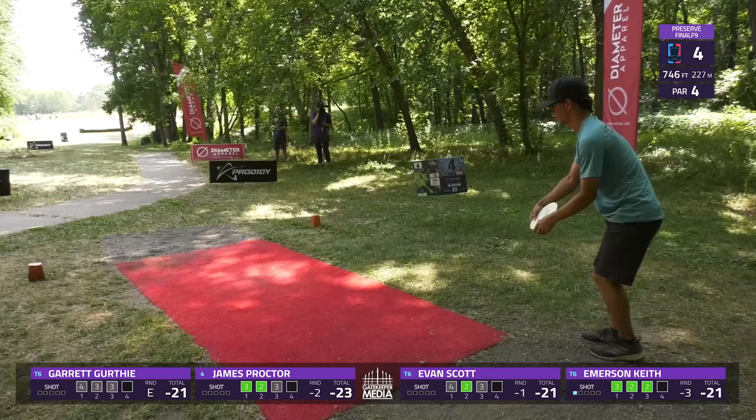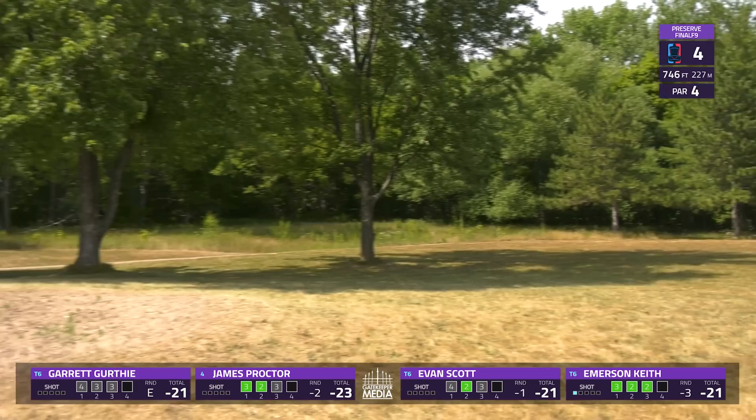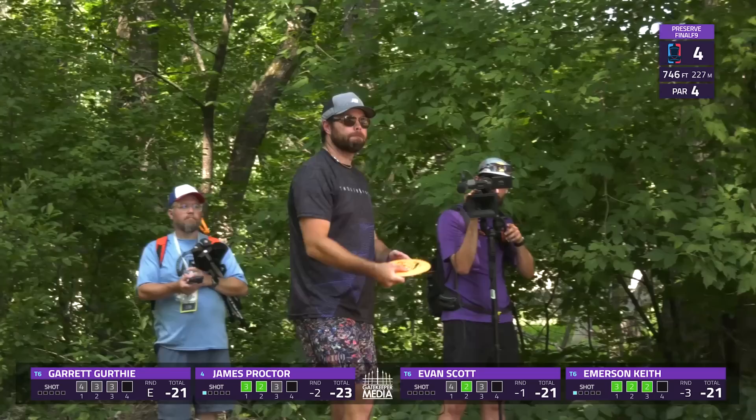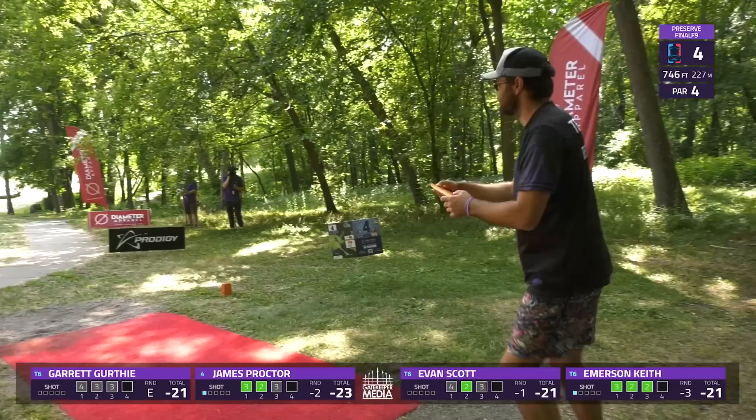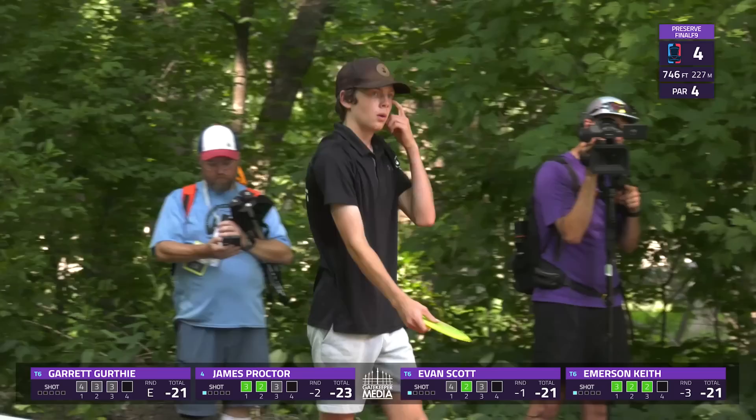Somewhere around those three trees or ideally past them is going to be your best landing zone, and you have to control a big turnover shot. Emerson Keith gets to a pretty good spot — going to have a pretty straight look down the fairway without much hyzer or turnover needed. Proctor is a little earlier than Emerson, still potentially in position but with more work to do as he has to make another gap out of that cluster of three.